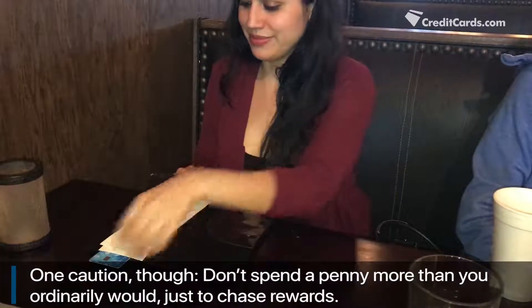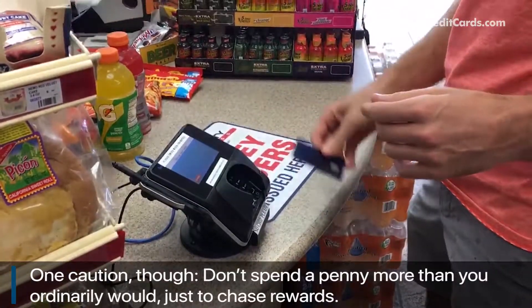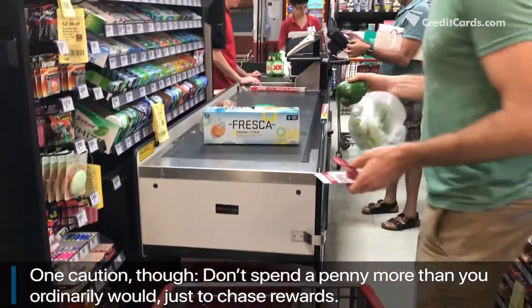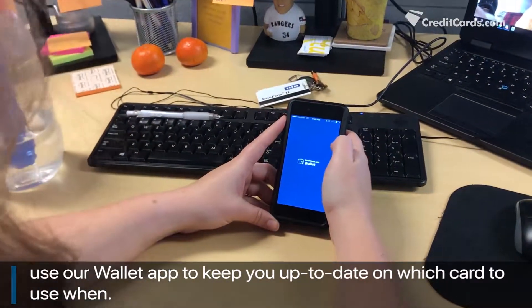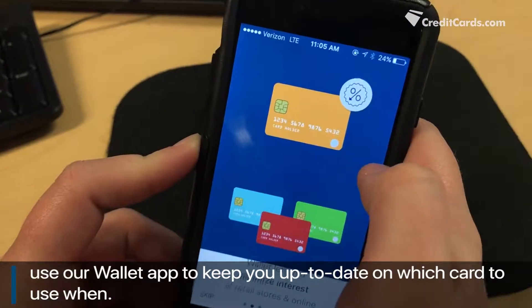One caution though: don't spend a penny more than you ordinarily would just to chase rewards. If keeping track of category bonuses feels overwhelming, use our wallet app to keep you up to date on which card to use when.